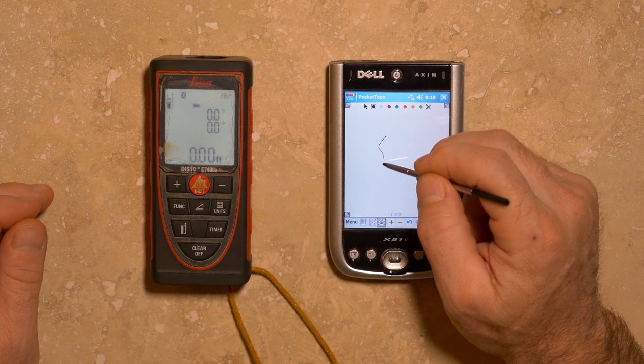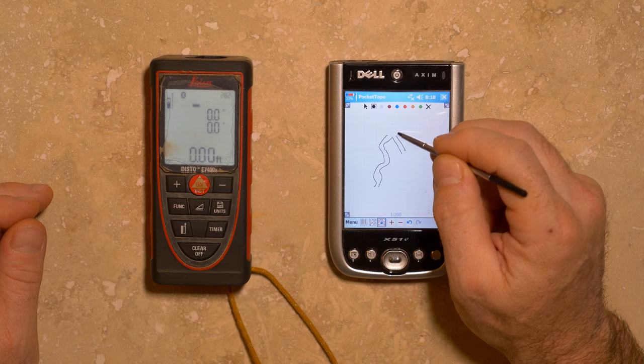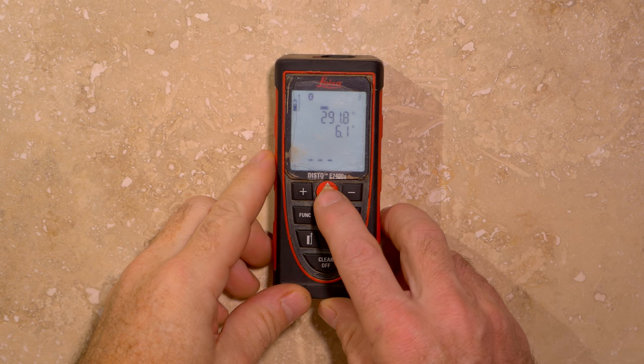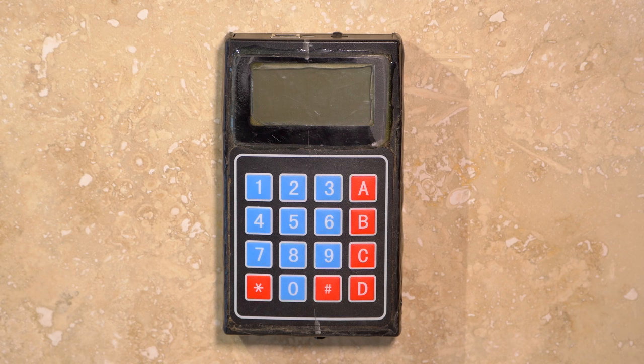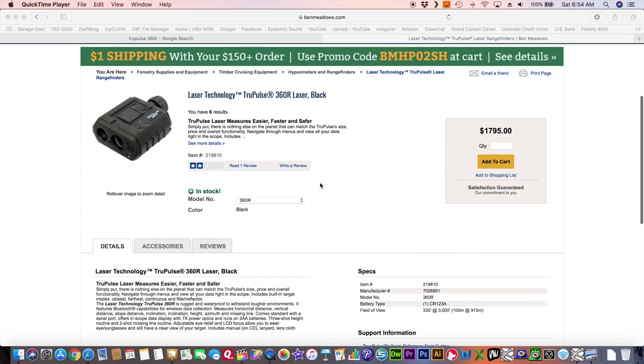For electronic cave survey you will need a digital instrument for reading survey measurements and a portable computer for collecting that data and recording a sketch of the cave passage. The only real option at this time for the generation of digital cave survey data is the DistoX2. There have been other instruments such as the Shetland Attack Pony and Ducey, but these were harder to use and are no longer available.